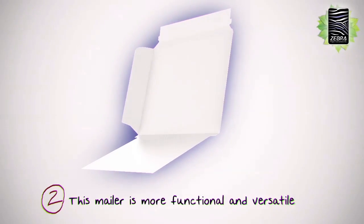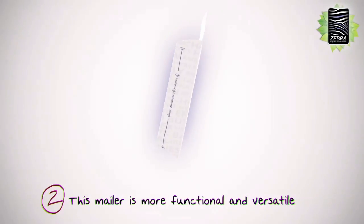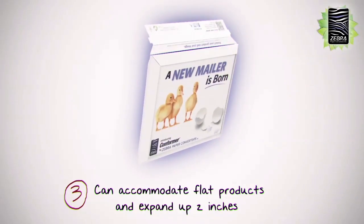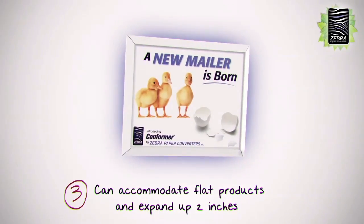Two: this mailer is more functional and versatile, which will save you significant postal and fulfillment costs. It can accommodate flat products and expand up to two inches, eliminating the need for multiple mailers. Three: Conformer stays flat even as capacity increases, giving a more professional look.